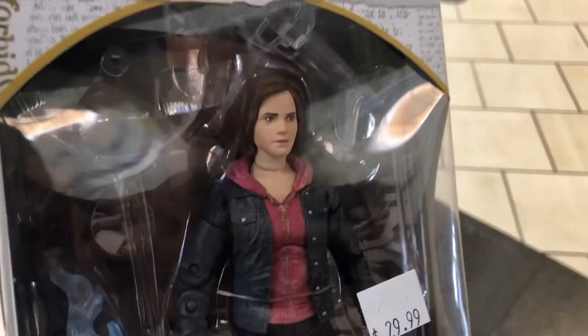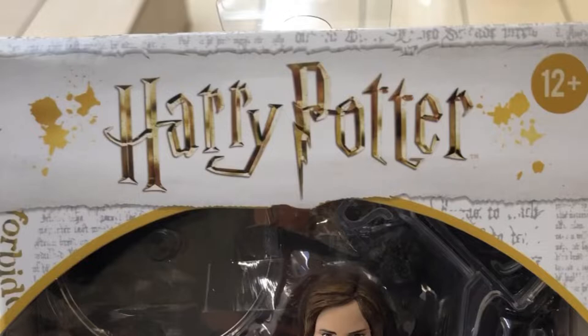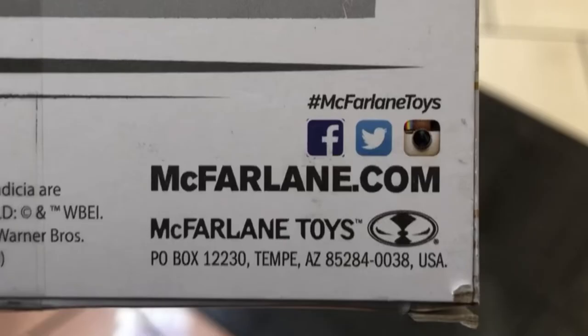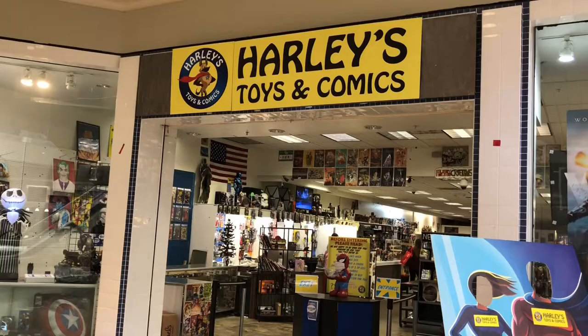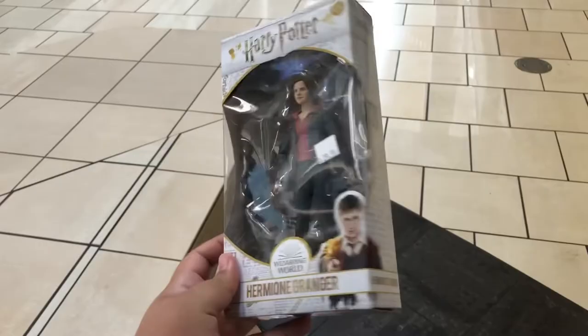It's funny how I had to go out of town to find the elusive Hermione Granger action figure. Part of McFarlane's Harry Potter line of toys, I found her in the wild at Harley's Toys and Comics in Tucson, Arizona. Looking through Target and the Walgreens in my town, it kind of sucked not being able to find her. But she's here now, so let's take a look.